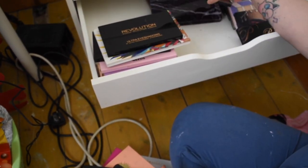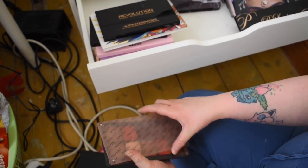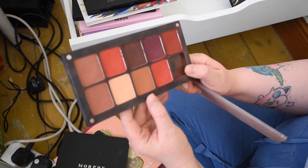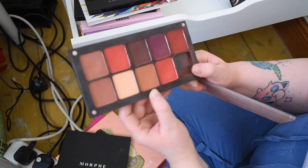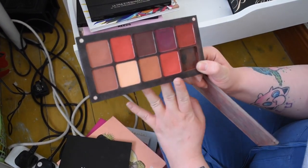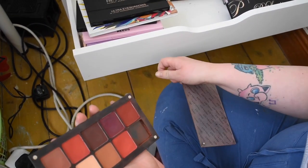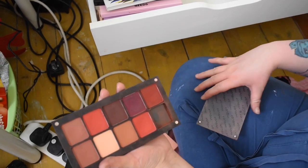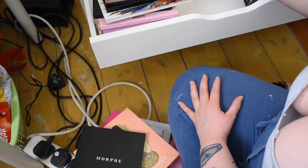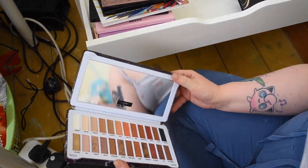Next we have our Inglot palette — I love Inglot palettes. This is the Freedom System palette where I picked my own shades. The shades are just stunning — I must use this again. I love big pans. One pan is missing but this is beautiful — I bought them individually and built it up. So perfect for autumn or winter. If you're a makeup artist, Inglot is very very good and the prices aren't too high.